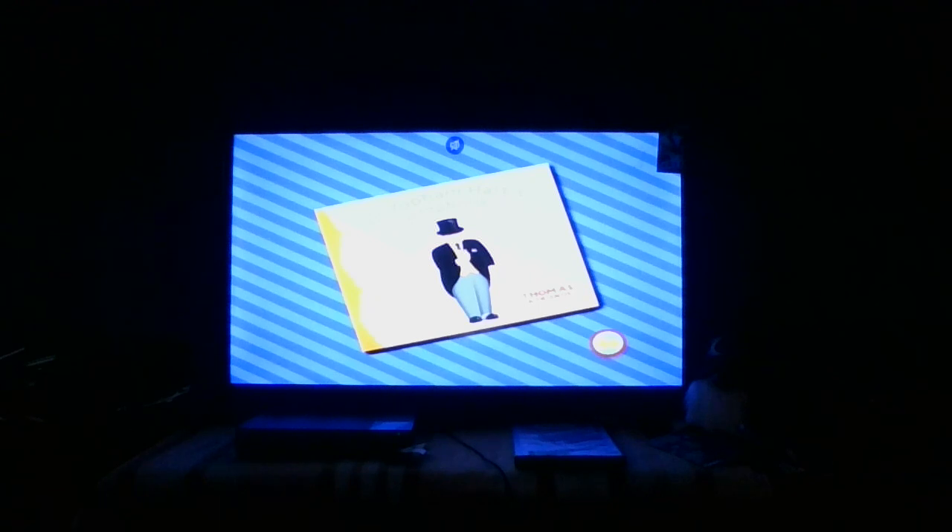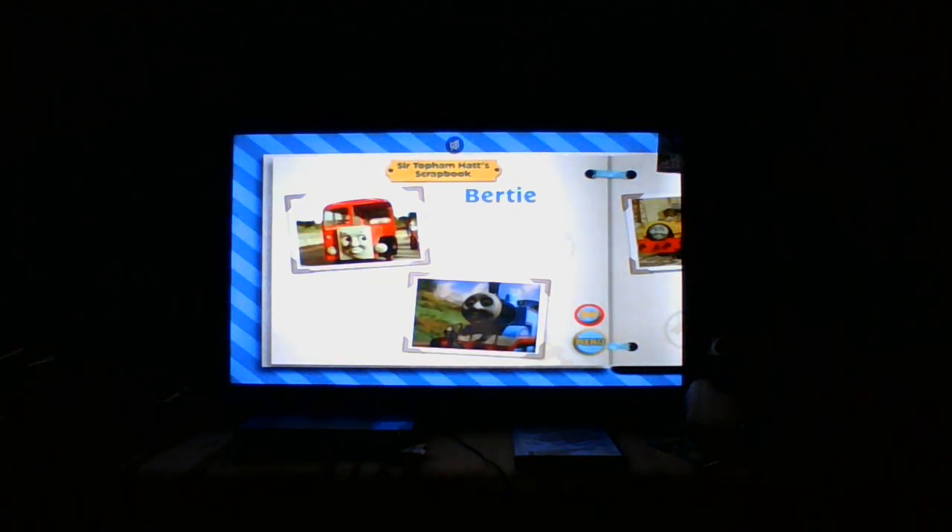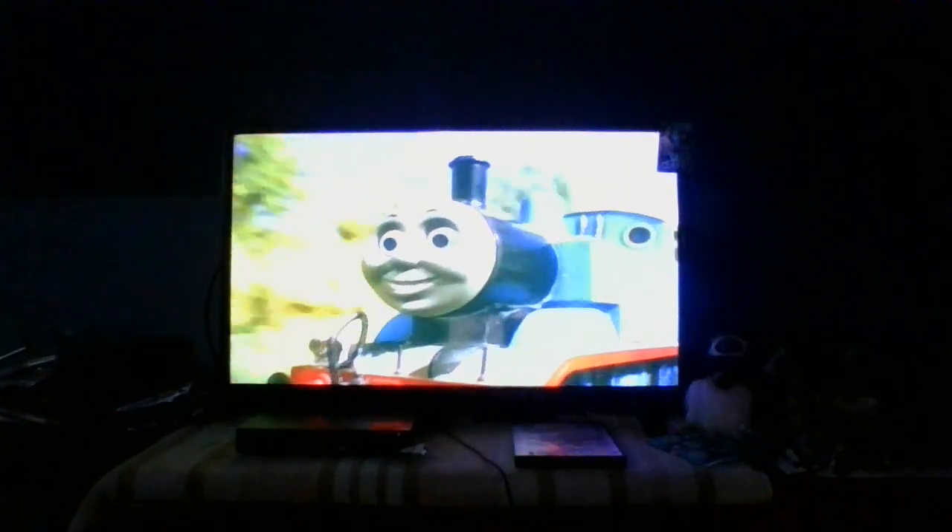The Sir Topham Hat Scrapbook — essentially what this is, is if I turn the page here, it will show characters like Bertie, Bill and Ben, Caroline, Alfie, Jack, Henry, Gordon, et cetera. They also have this on New Friends for Thomas, and I believe it was also on Thomas and the Really Special Letter re-release. And I'm going to unmute this for a second because we're going to play the clip. We've done it! We've done it! We've done it! Patted Thomas! We've done it! Hooray!